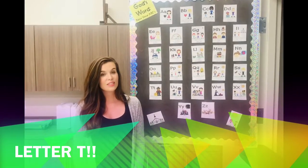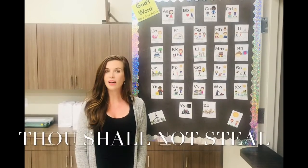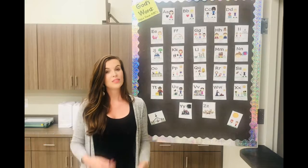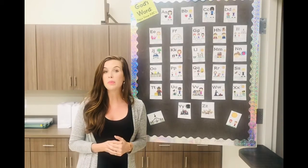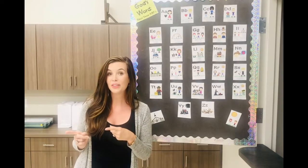So this verse says Exodus 20:15 — Thou Shall Not Steal. This is a really short verse but it's a really important verse. So we're gonna go over to our memory verse map and dive a little deeper.